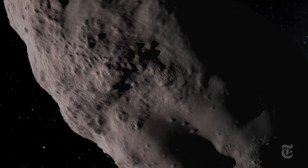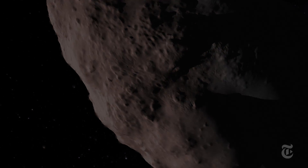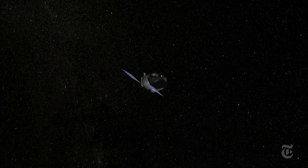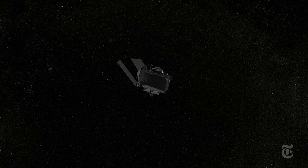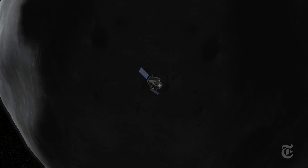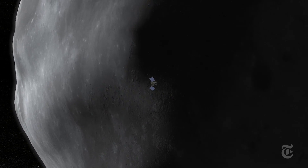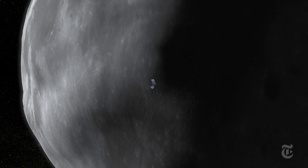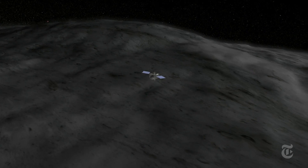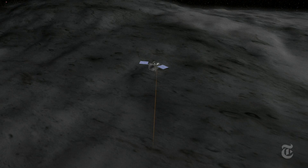But sunlight warms the surface of the asteroid, gradually shifting its orbit in a way that could eventually threaten the Earth. OSIRIS-REx will take two years to reach Bennu, then spend a year mapping its surface. In July 2020, the spacecraft will pick a spot and descend and try to steal a chunk of the primordial past for humans to study for decades to come.